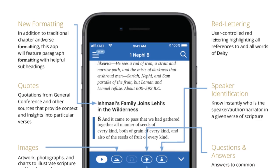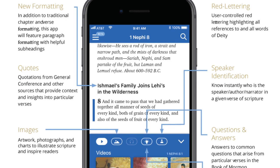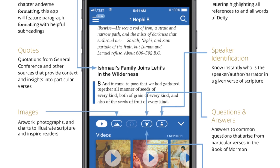In 2016, the Church of Jesus Christ of Latter-day Saints gave Book of Mormon Central a license to publish the Scriptures. Now, after several years of development, Scripture Plus is available to the public.